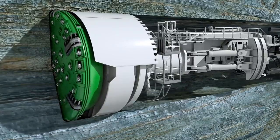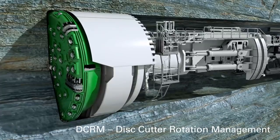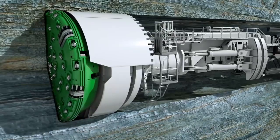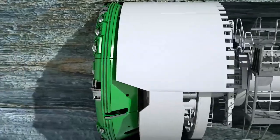Water jets installed on the cutter head minimize dust formation and cool down the cutting tools. Optionally, integrated sensor systems ensure early wear detection. This facilitates the planning of efficient maintenance intervals for the tool change. Heron Connect offers in-house manufactured, long-lasting disc cutters as well as customized technical support for refurbishment on site.